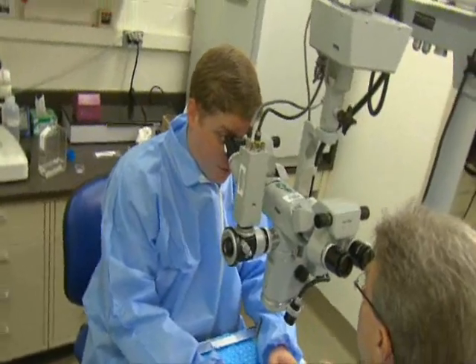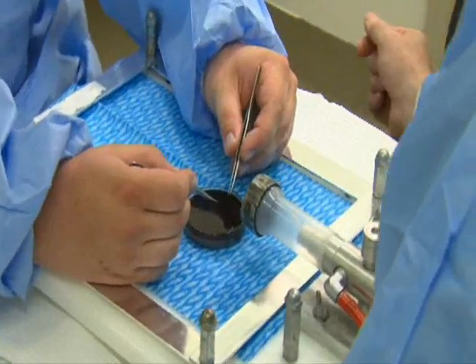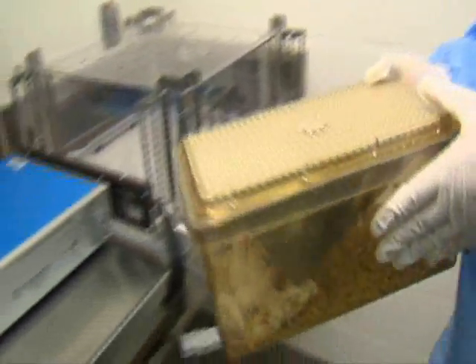I am a laboratory animal technician, an LAT. I work with the researchers and I work with the animals. We work primarily with rats and mice here. My primary responsibility is the animal health.